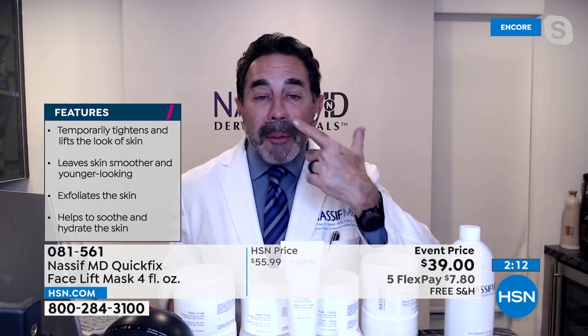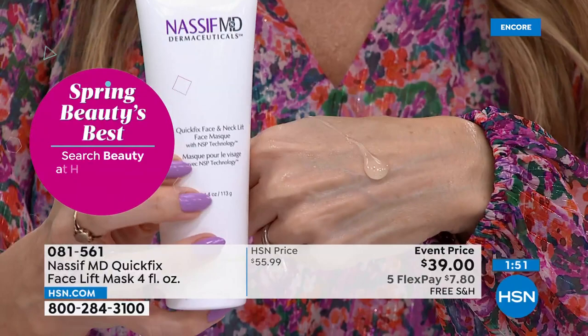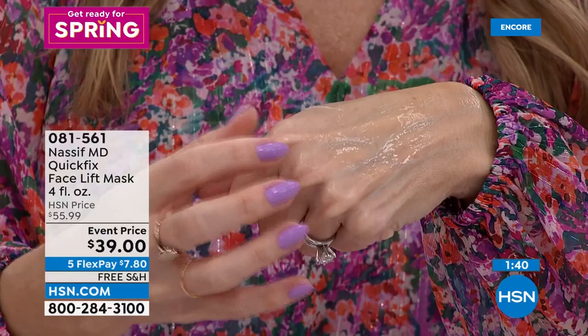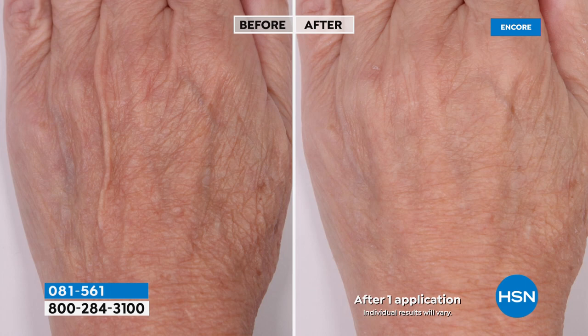Use this in any troublesome area for a quick fix. The consistency is gel-like and thick. Put it on wherever you have lines and wrinkles, set for 30 minutes, peel off. Let's look at before and afters — zero in on the wrinkles. Even on the back of the hands: one instant application and look at the difference. We're tightening and firming the appearance of the skin — instantly and temporarily — because it has antioxidants, cucumber extracts, chamomile, and aloe vera to soothe and hydrate.